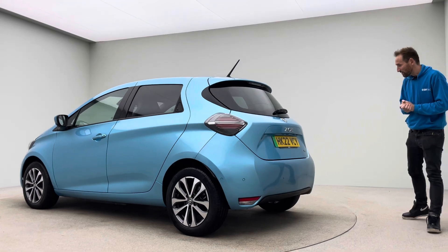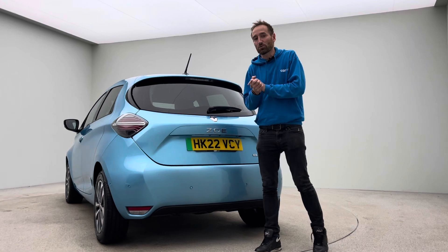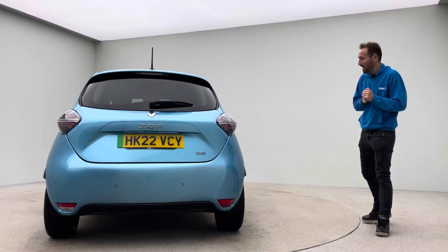The purpose of this video is twofold: one is to talk to you about the car and point out some of the key features, but secondly to introduce the business and explain a little bit about how we operate.